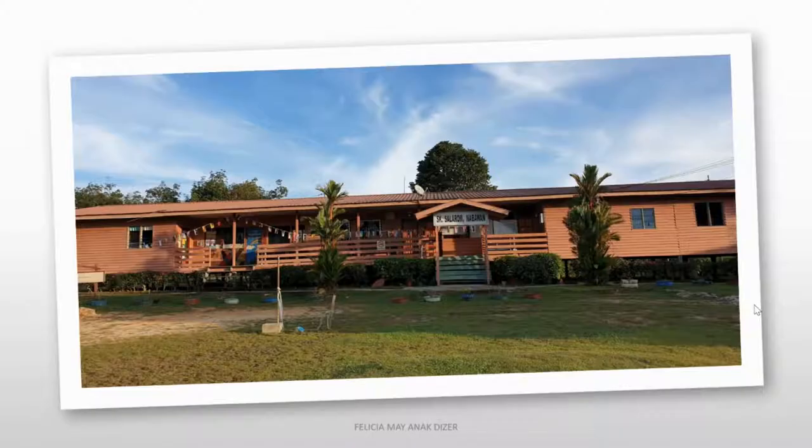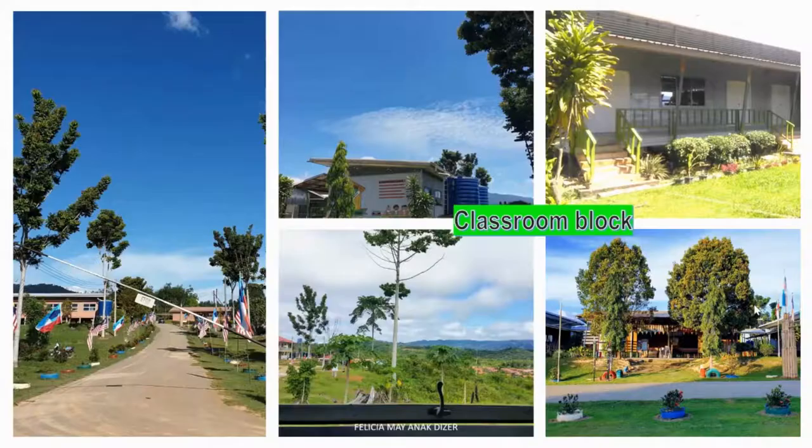What you see here is the administrative block that also houses our preschool. Next, you can see here is our classroom block, and we have six classes only. That totals to an amount of 198 pupils, including our preschoolers. The pupils who attend this school actually come from the six nearby villages, within less than five kilometer radius from the school.